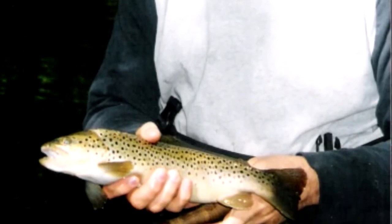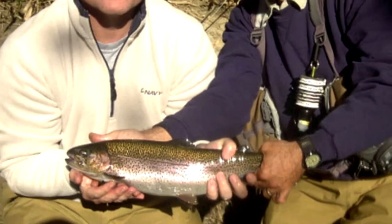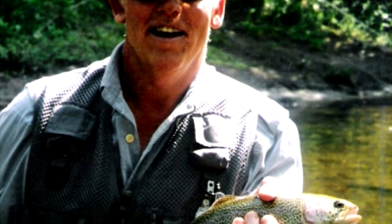North Carolina's Delayed Harvest streams are the perfect classroom for beginning anglers, visiting anglers pressed for time, or intermediate anglers wanting to brush up on certain techniques. Come join us for a day on North Carolina's Delayed Harvest streams.